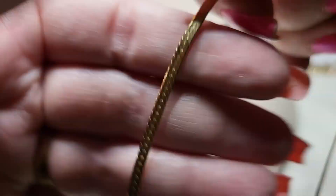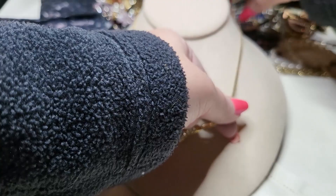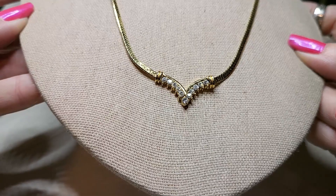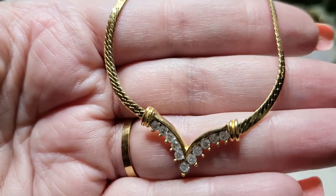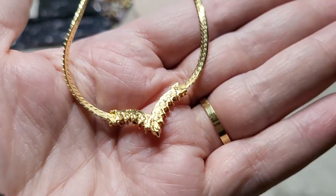Oh, this one's pretty — gold tone, lobster claw clasp, it's a beautiful herringbone. And it has rhinestones at the bottom. Oh, this looks like a vintage piece. Reminds me of an Avon piece. Beautiful rhinestones at the bottom — that's gorgeous. Here's the clasp, the chain, the rhinestones. And here's the back. That's very pretty.